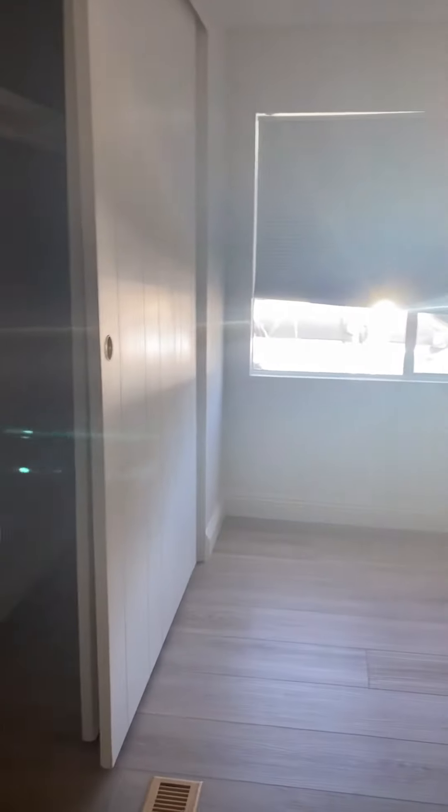Here's the first bedroom. All the house is very bright and light. Even with this room, I've kept the curtains halfway closed and it's still light.